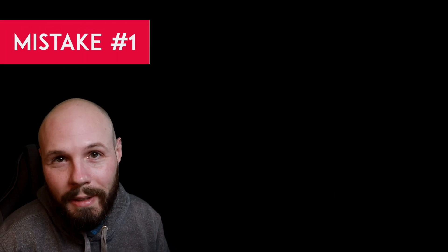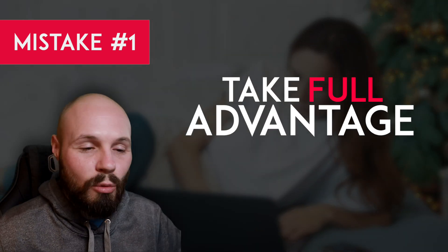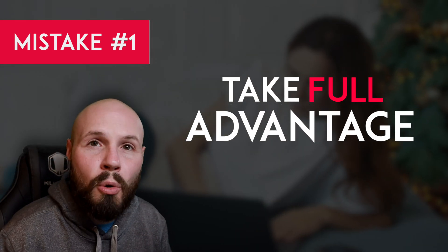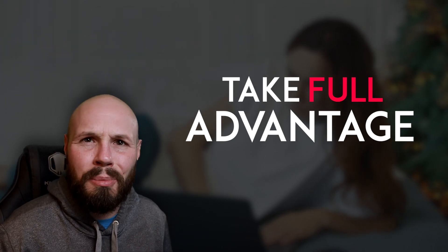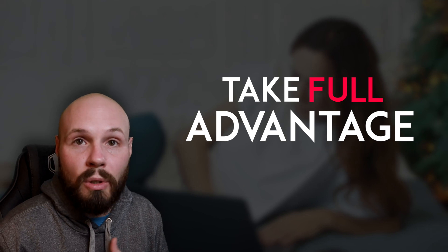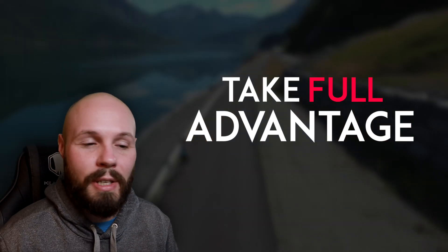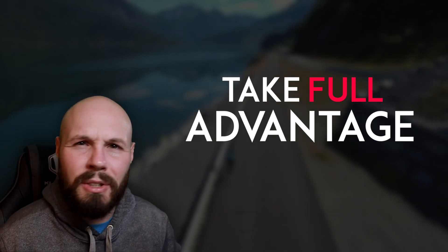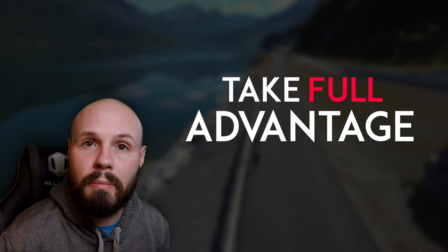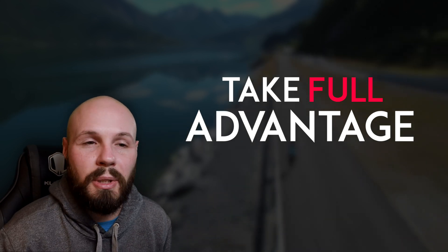Mistake number one: take full advantage of remote work. Remote work is amazing — you have no commute. I know some of my jobs I was commuting one hour each way. It frees up so much time and you get to make your own schedule. A lot of people start off with the best intentions — with all this extra time and flexibility, I'm going to start going to the gym, I'm going to start building my own side project that I've always wanted to build.